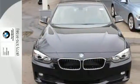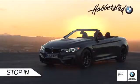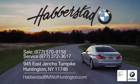Come in and take this BMW for a test drive. Call, click, or stop into Haberstad BMW of Huntington today. We're conveniently located at 945 East Jericho Turnpike in beautiful Huntington.